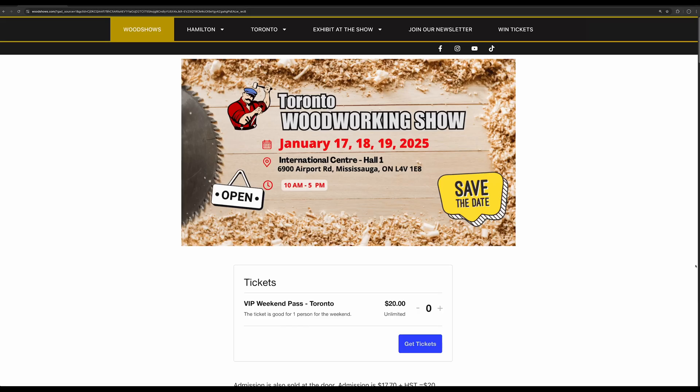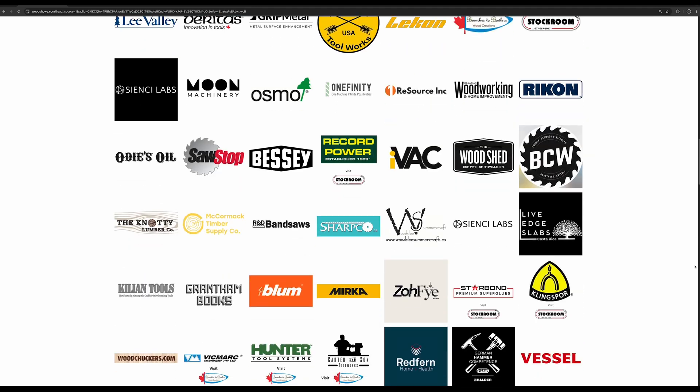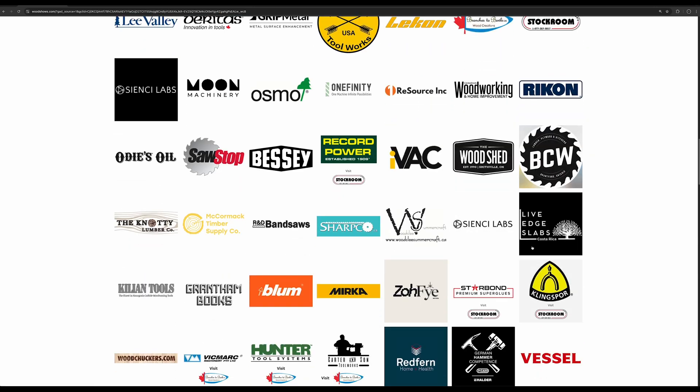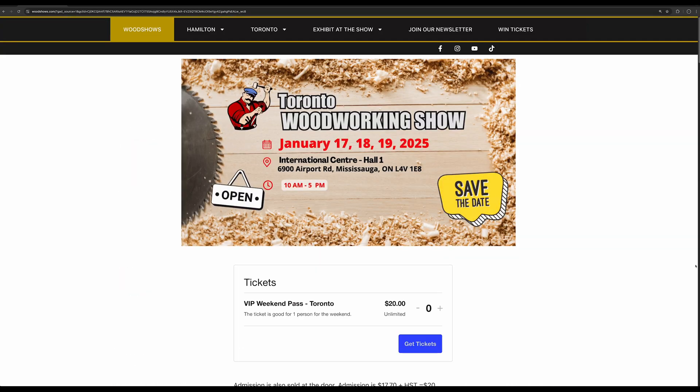The Toronto Woodworking Show — we'll be attending with the Long Mill, the Alt Mill, and all our accessories. If you'd like to check us out, we'll be at the Toronto Woodworking Show from the 17th to the 19th.